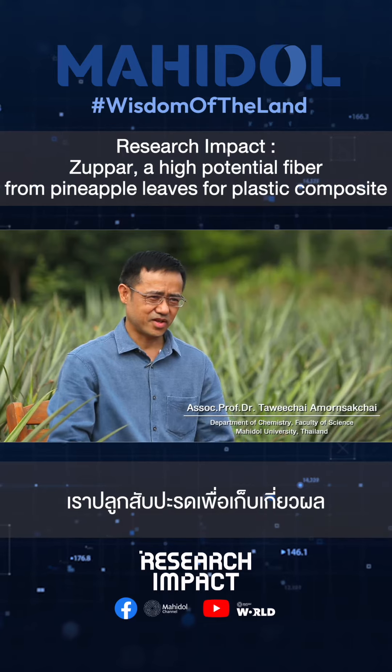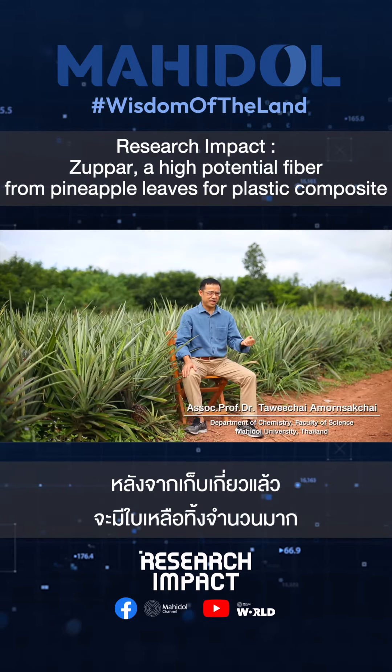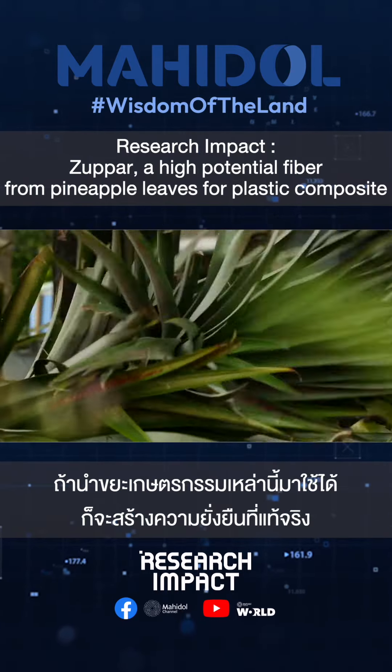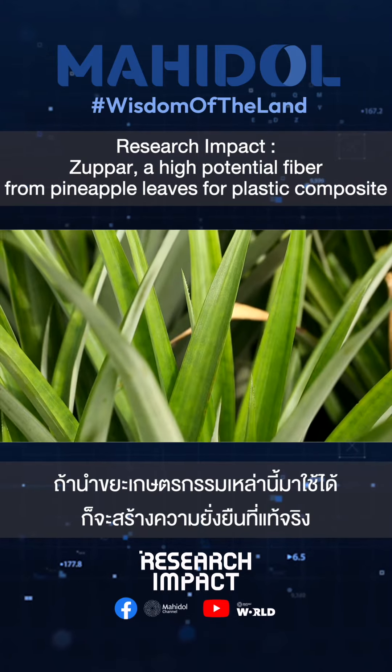We grow pineapple because of its fruit. After we pick the fruit, we're left with a huge amount of pineapple leaf. If we can make use of this agricultural waste, then it's just a true sustainability.